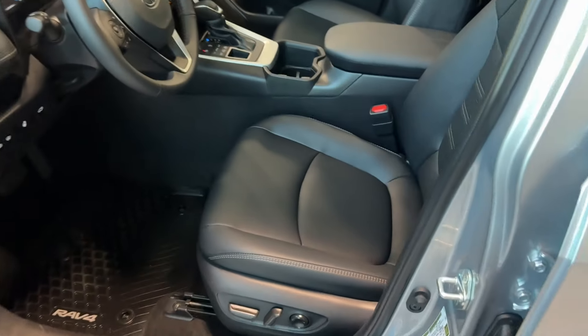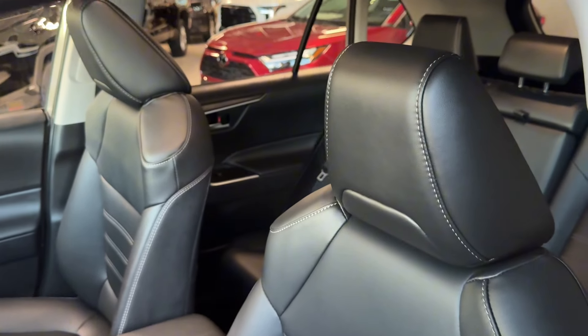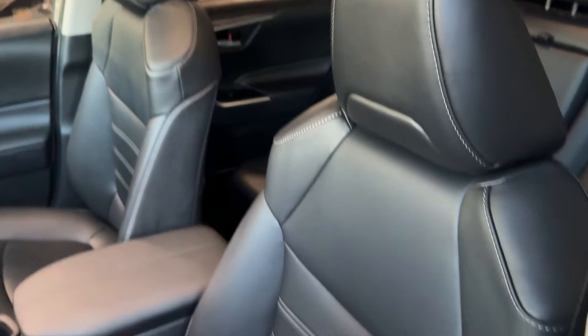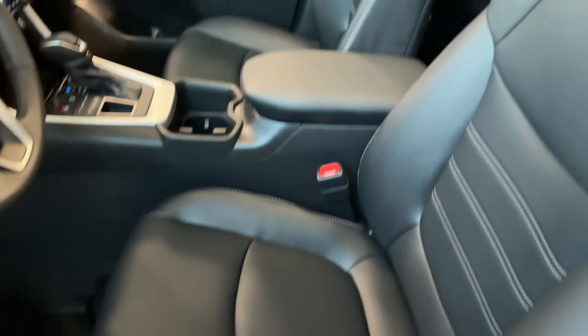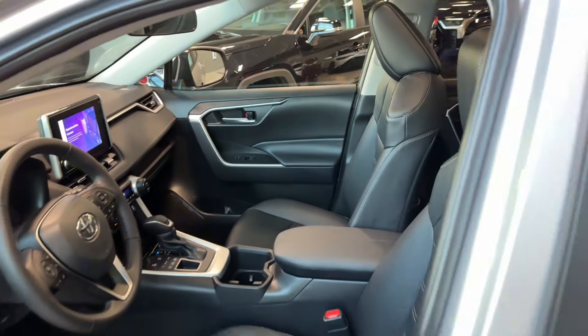The seats are made of black soft-tex material, which is like leather, with two headrests. The driver's seat is eight-way power adjustable with two-way lumbar support, and the front passenger seat is manually adjustable.